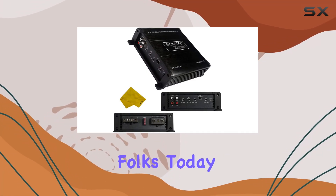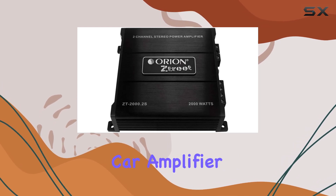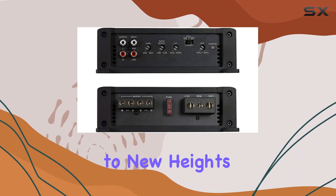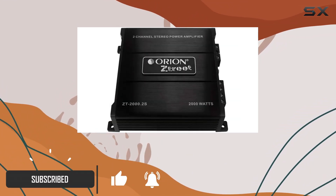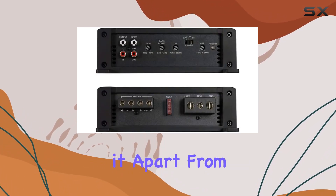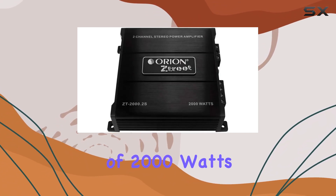Welcome back to the channel folks. Today we're diving into the Orion Street 2-channel car amplifier, a powerhouse designed to elevate your car audio experience to new heights. With its Class A/B topology, this amplifier ensures robust performance and quality frequency response rates, setting it apart from the competition.